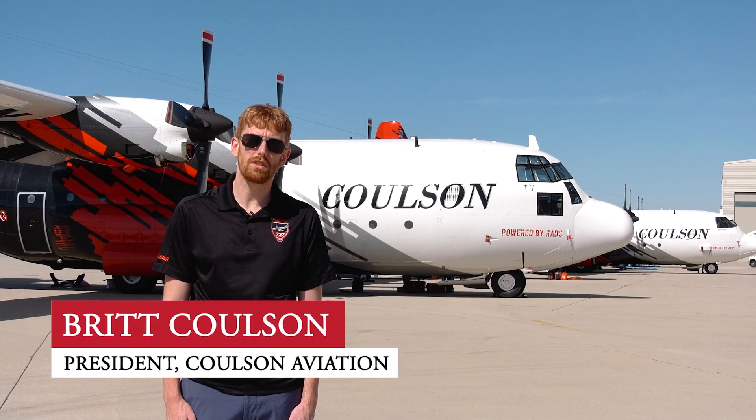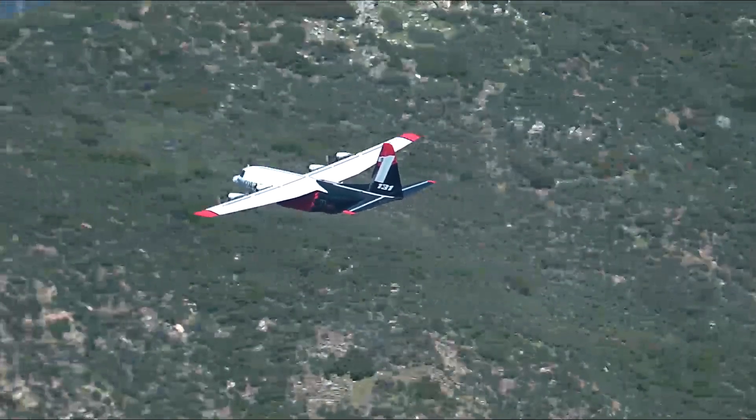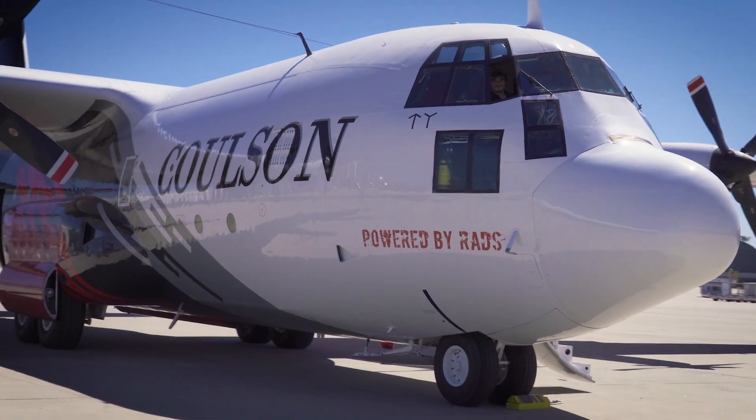Behind me we've got Tanker 132 and Tanker 131, Norwegian C-130H models that we purchased and have converted into an air tanker with our RADS XXL 4000-gallon air tanker.